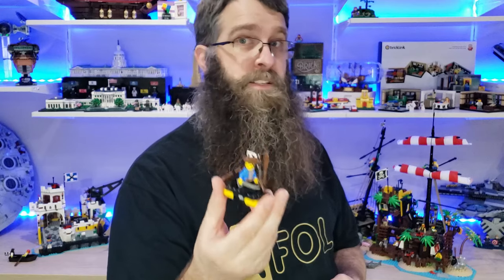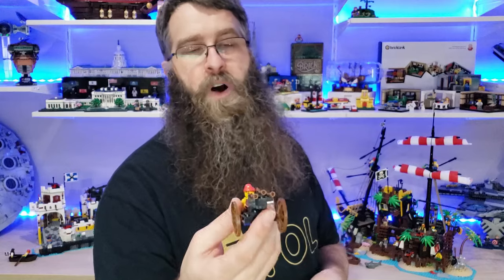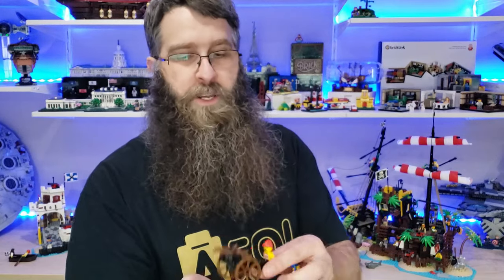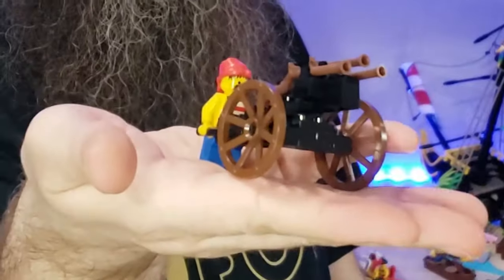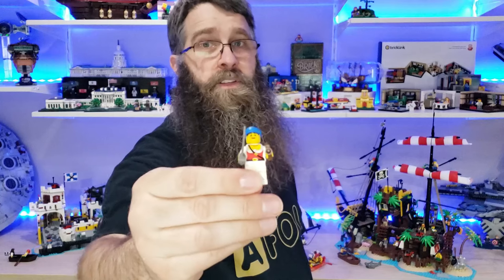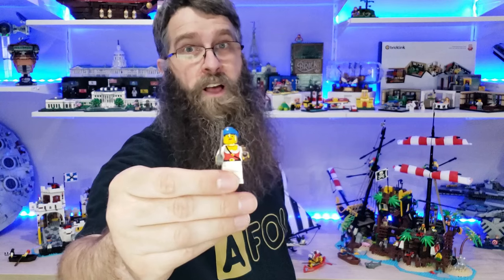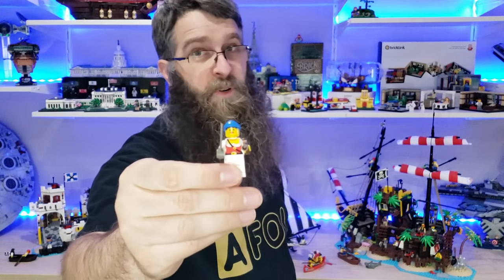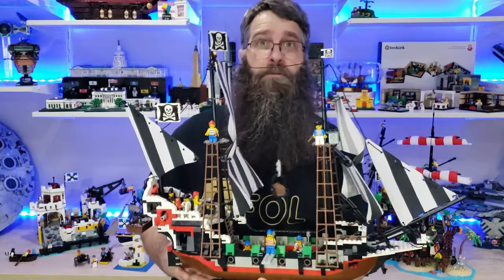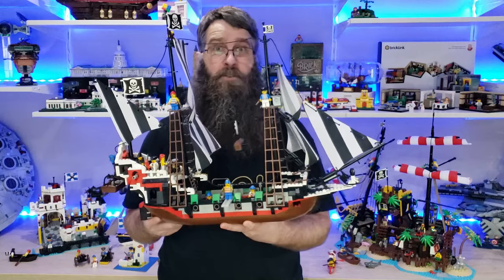This guy could be stranded, leading a sneak attack, or out fishing — any number of things. The volley gun, or repeating rifle, or whatever you want to call it — that is a fun little piece of Lego. And then, of course, you've got to have the one female pirate on display. Thankfully, we've got a lot more pirates of the female persuasion now in the more modern sets. But this was the one.